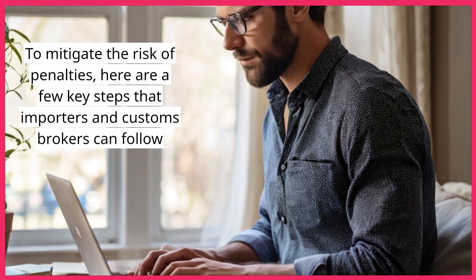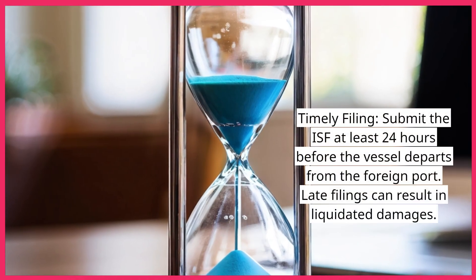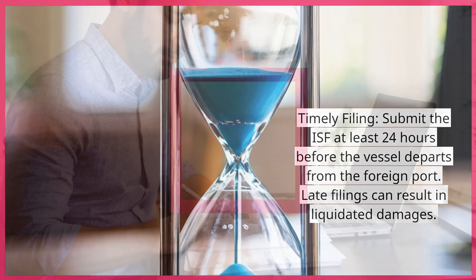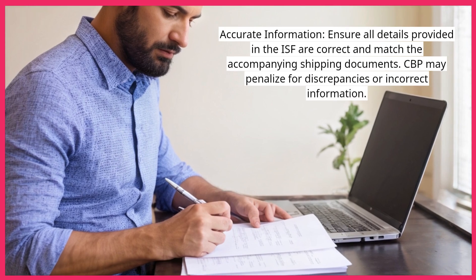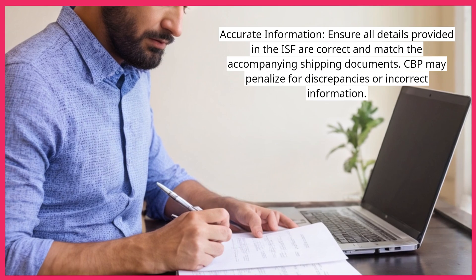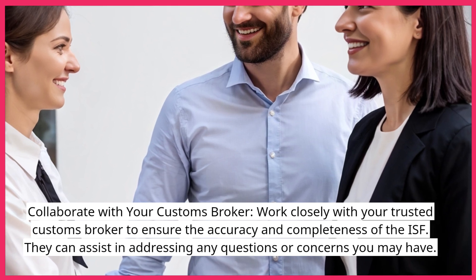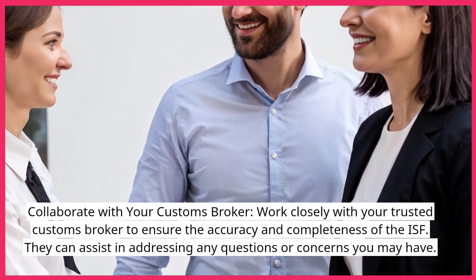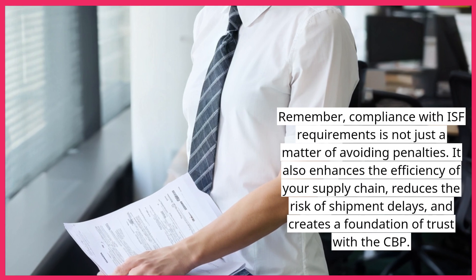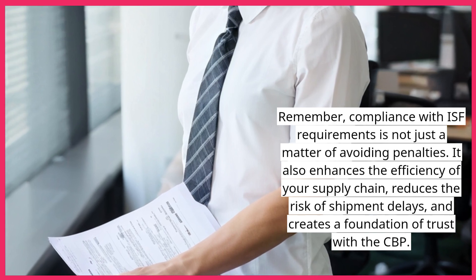To mitigate the risk of penalties, here are a few key steps that importers and customs brokers can follow. Timely Filing: submit the ISF at least 24 hours before the vessel departs from the foreign port, as late filings can result in liquidated damages. Accurate Information: ensure all details provided in the ISF are correct and match the accompanying shipping documents, as CBP may penalize for discrepancies or incorrect information. Collaborate with your customs broker: work closely with your trusted customs broker to ensure the accuracy and completeness of the ISF. Remember, compliance with ISF requirements is not just a matter of avoiding penalties — it also enhances the efficiency of your supply chain, reduces the risk of shipment delays, and creates a foundation of trust with the CBP.